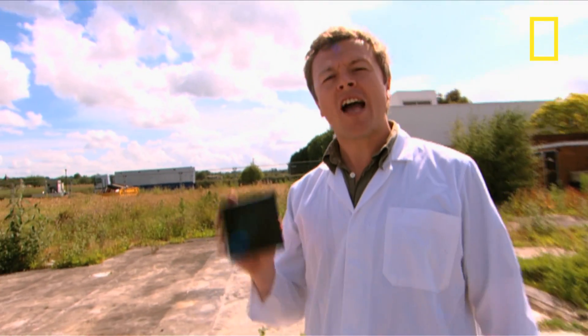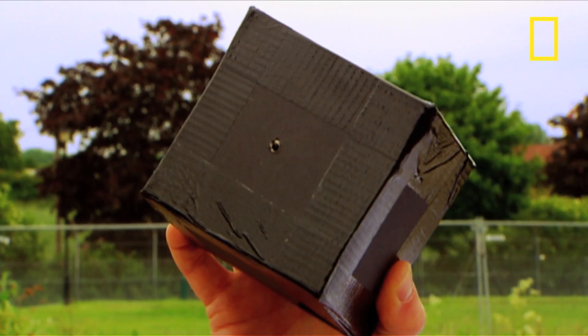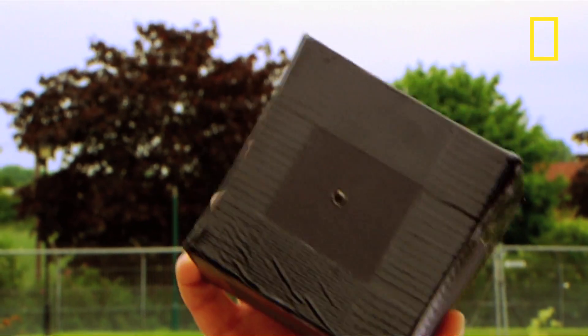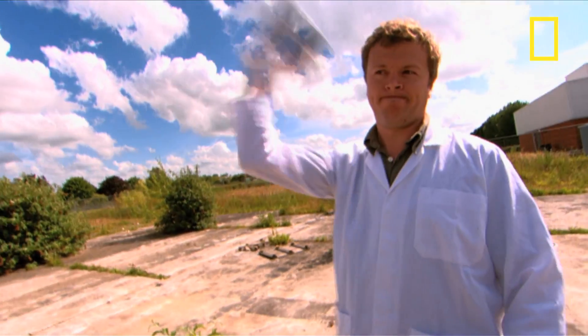What do astronauts, undercover investigators and Renaissance artists all have in common? The answer? The pinhole camera. The pinhole camera is the very foundation of photography. Now this one's a little bit too small to demonstrate how it works, so we've made a bigger one. We've produced what we believe to be the world's first camera shed.